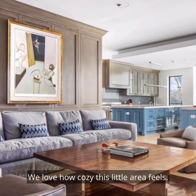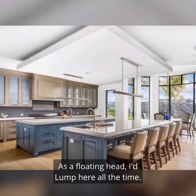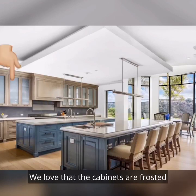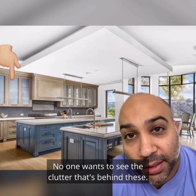We love how cozy this little area feels. As a floating head, I'd lump here all the time. We love pretty much everything about the kitchen. We love its double island. We love the giant size of the range. We love that the cabinets are frosted and not see-through glass. No one wants to see the clutter that's behind these.